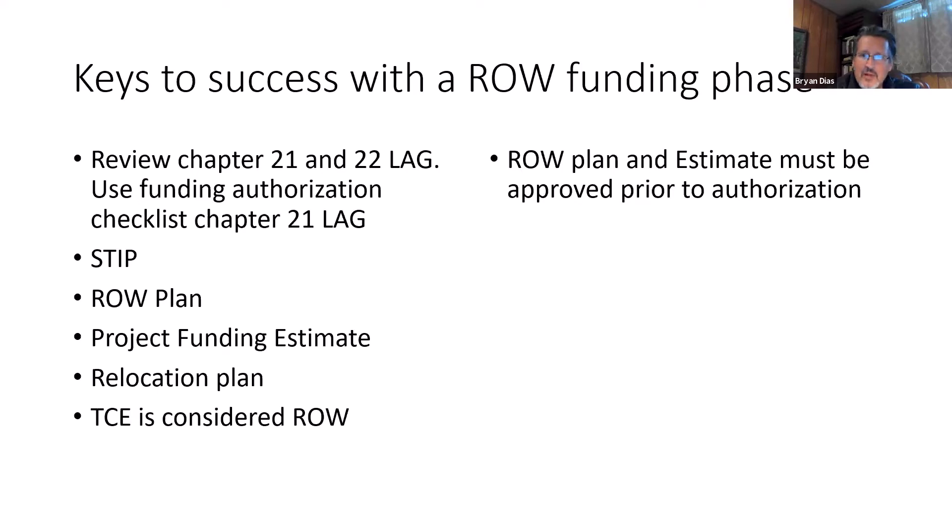Keep in mind that the plan and the estimate will need to be reviewed by local programs prior to submitting, so there could be a little back and forth. Another key thing to remember is that a TCE — temporary construction easement — is considered a right-of-way activity. So if you don't need any permanent right-of-way for your project, but you do need to get some easements from somebody to build the job, that is considered a right-of-way activity by Federal Highway. Before going to construction, you'll have to have a right-of-way certification. Whether you're actually acquiring property or requiring temporary property rights, those are all considered right-of-way activities.